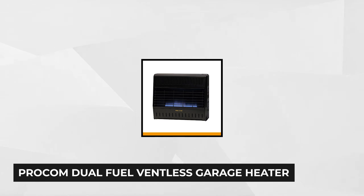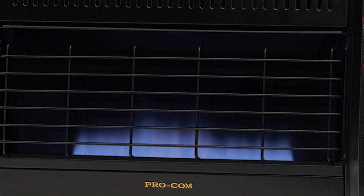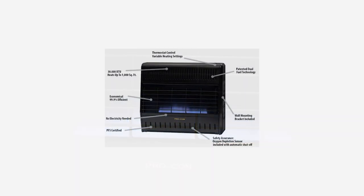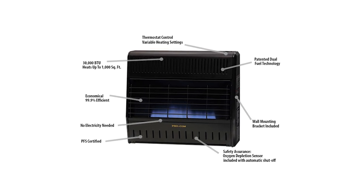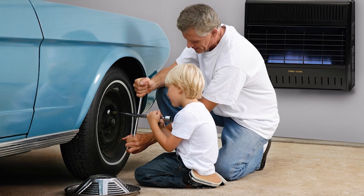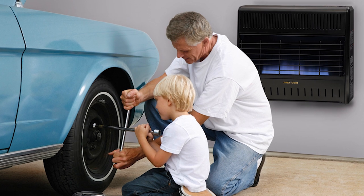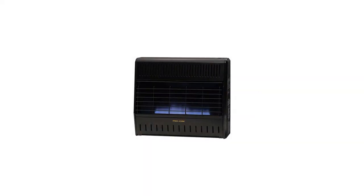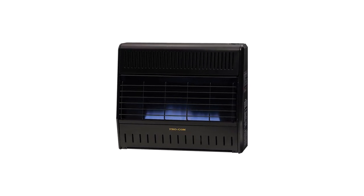At number four is the True Value BTU Garage Heater. If you have a garage that's less than 1,000 square feet, this powerful heater will warm it into a suitable workspace during winter, keeping your pets and plants safe from the cold. It features dual fuel technology, usable with either natural gas or propane. Propane offers higher heat output and portability, while natural gas comes through your pipes and produces less carbon dioxide. It's a blue flame heater that heats air up to the ceiling, making it ideal for insulated garages. It weighs only 29 pounds and puts out 30,000 BTUs.